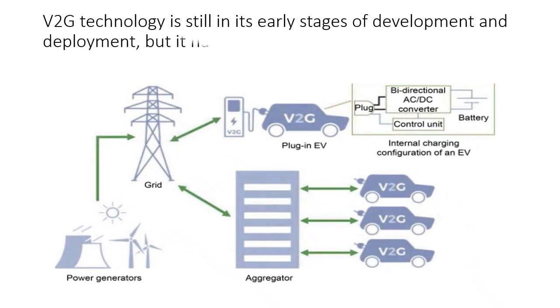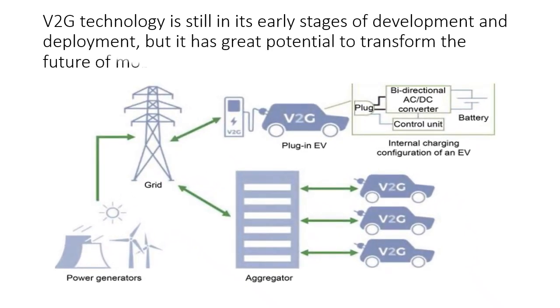V2G technology is still in its early stages of development and deployment, but it has great potential to transform the future of mobility and energy.